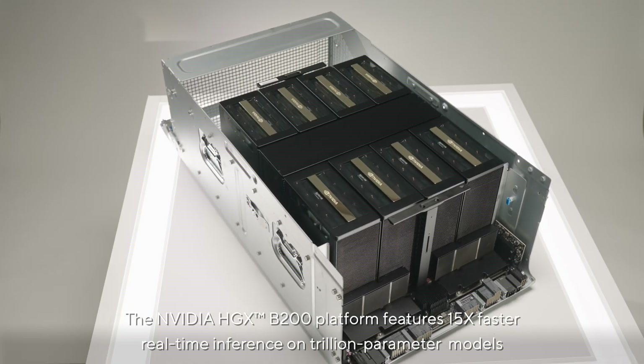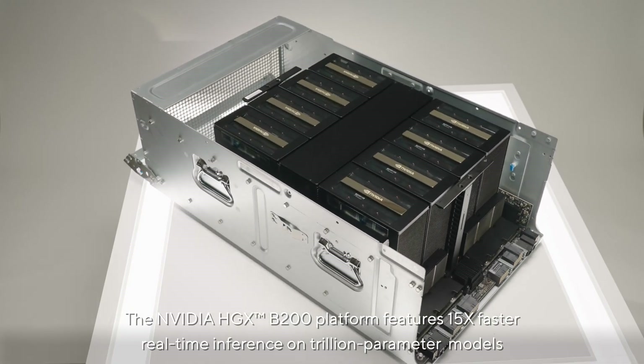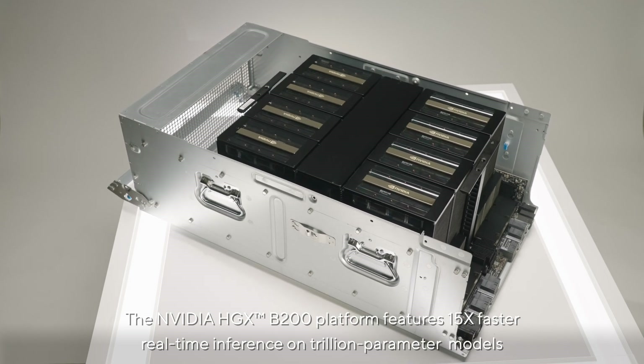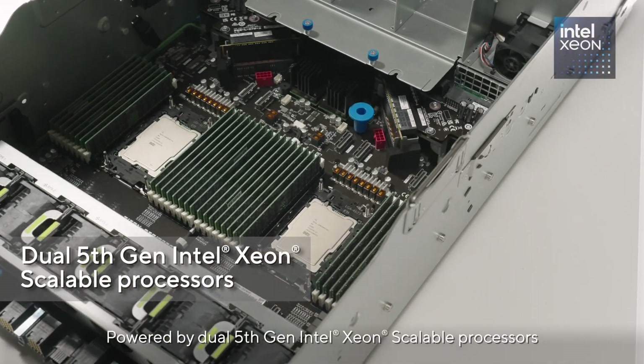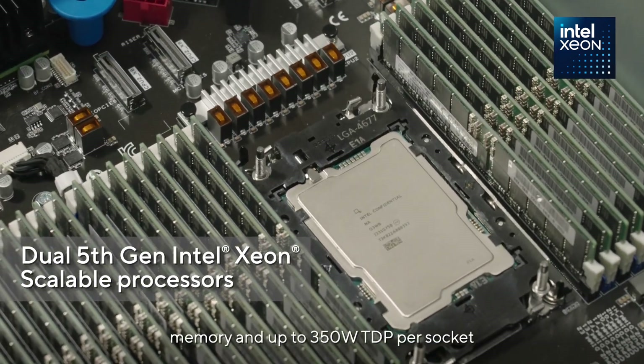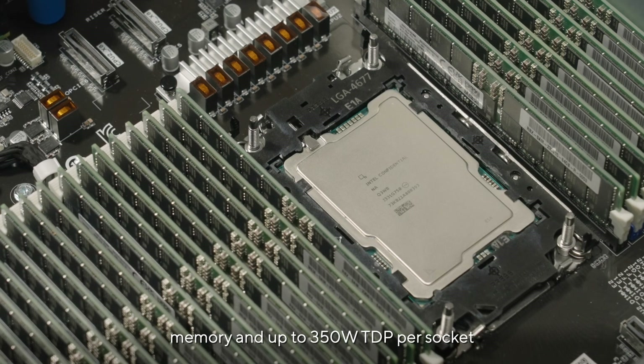The NVIDIA HGXB200 platform features 15 times faster real-time inference on trillion-parameter models. Powered by dual 5th-gen Intel Xeon Scalable processors, it supports 8-channel memory and up to 350W TDP per socket.